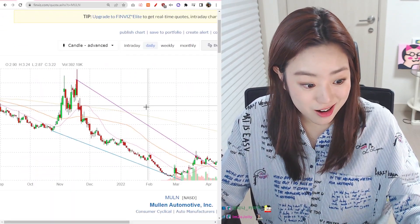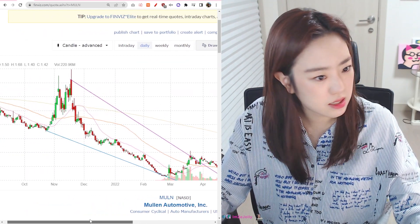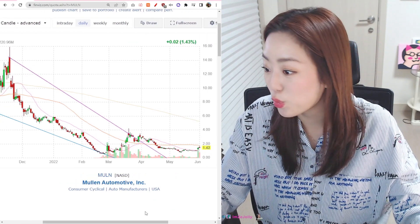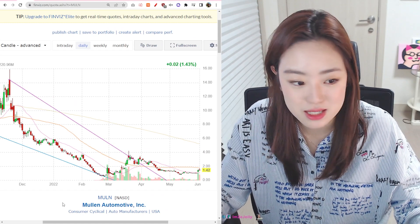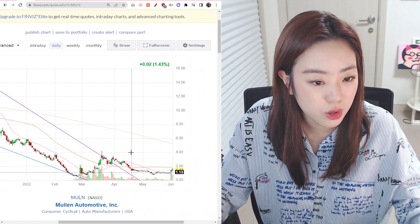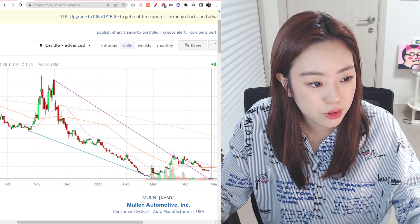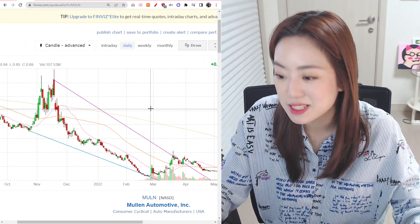I did check their stock last year around November — they were around $16, but they're now down to $1.42. So that explains the 70% decline. Their current volume looks like around 30 to 40 million. This would be a good example of a penny stock.